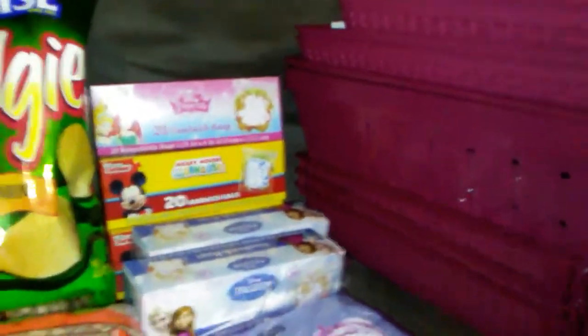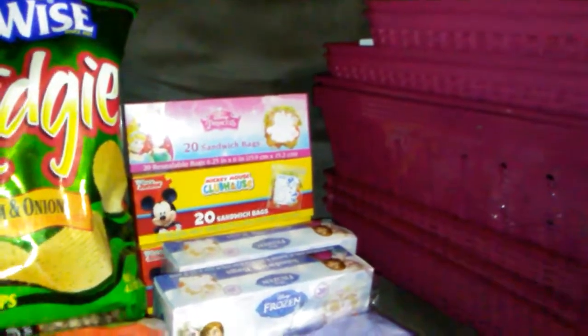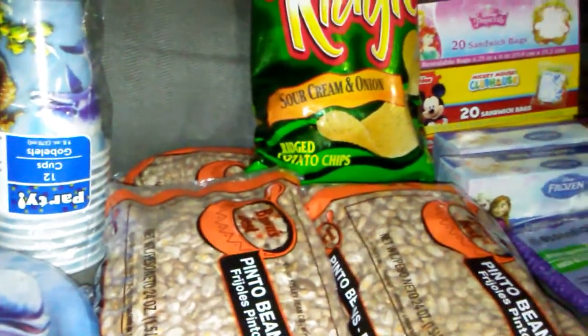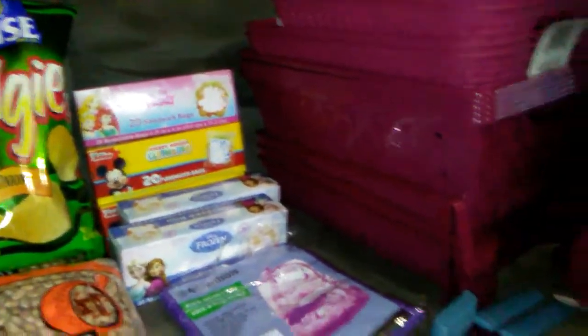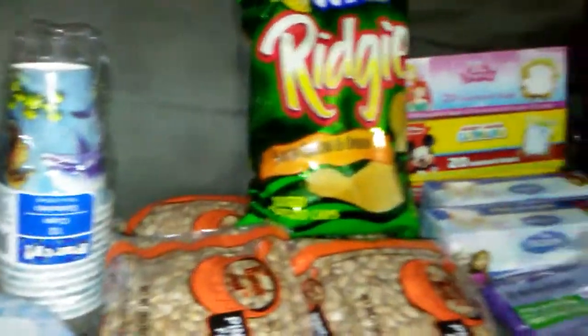They were still setting out boxes as we were there, so I want to make another trip back in a few days. But this is what I got for this trip — overall, I paid $32.32 as my total. I didn't do too bad! I wanted to show you guys so maybe you can get out there and get some of these deals while they still have them. Talk to you later, bye!